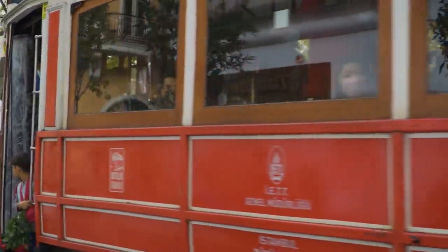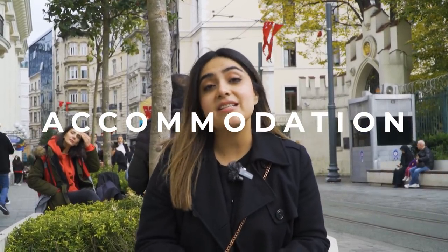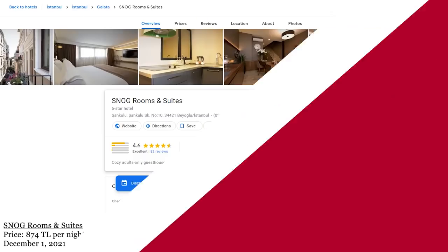One of the most important expenses to consider anywhere we travel is accommodation. Here in Istanbul, we're going to recommend a few hotels in different areas of the city. Remember that in this video we're giving you mid-budget activities and accommodation, so let's start with the hotels.